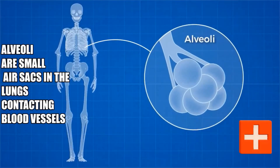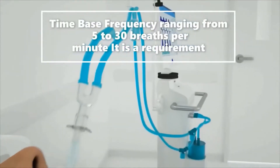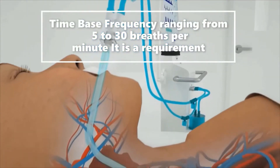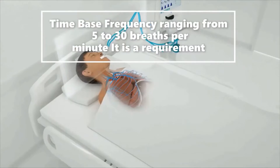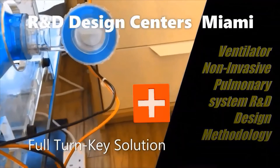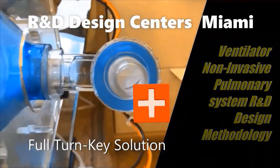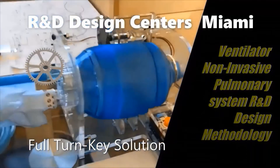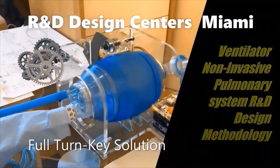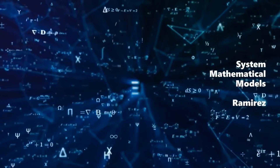The BVM allows us to diffuse the blood in the lungs. Alveoli are tiny air sacs in the lungs that are in contact with the blood vessels, allowing oxygen and carbon dioxide to diffuse between the blood and the lungs. These are very delicate pieces of tissue. Overexpanding them will lead to inflammation. This is what is also known as barotrauma.